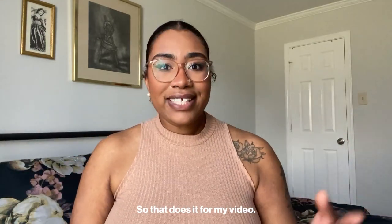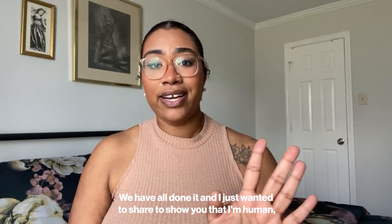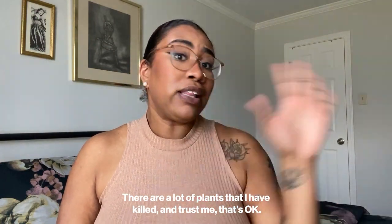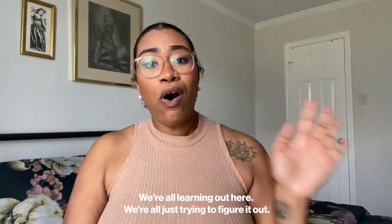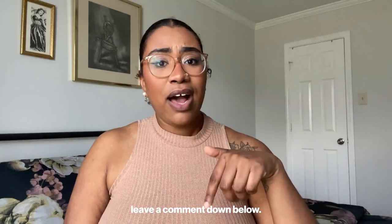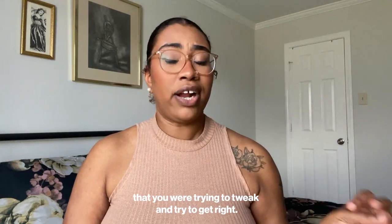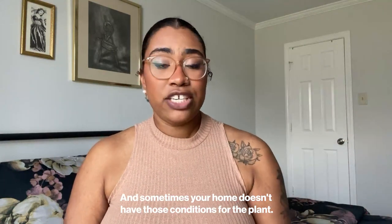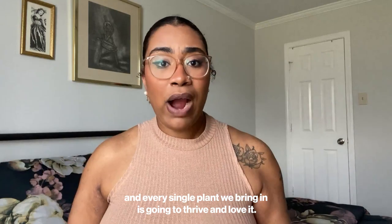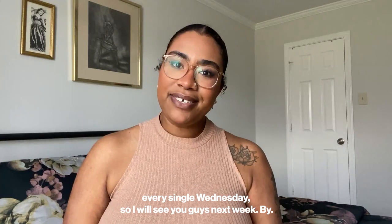That does it for my video — that is a list of all of the houseplants that I have killed. If you've killed a houseplant, there is no need to worry. We have all done it, and I just wanted to share to show that I'm human. There are a lot of plants I have killed, and that's okay — we're all learning. If you have any plants you've killed or have questions, leave a comment below. It's always a mixture of sunlight, humidity, water, and just the right conditions that you're trying to tweak. Sometimes your home just doesn't have those conditions. I post new videos every single Wednesday, so I'll see you guys next week — bye!